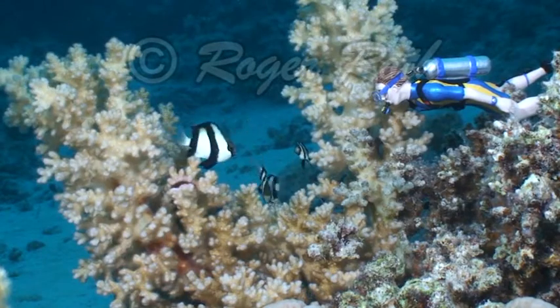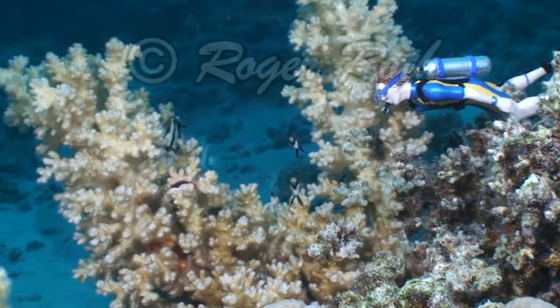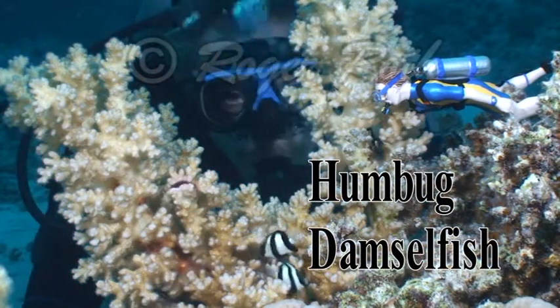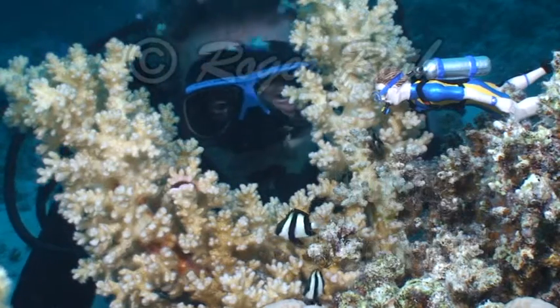Grandfather, why don't you set up the camera and come over here with me? I know these are called humbug damselfish because we studied them in school. Good Kevin, that's right.